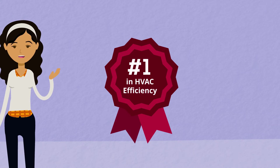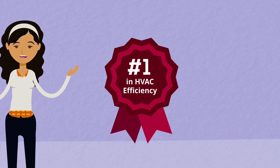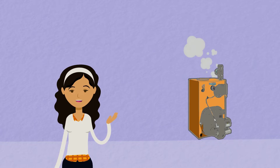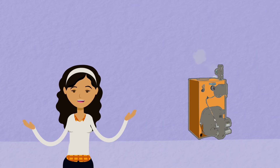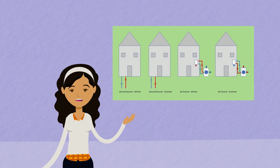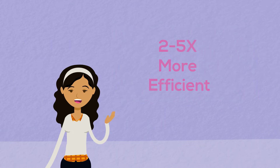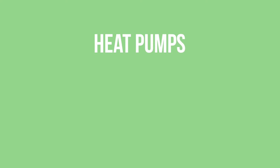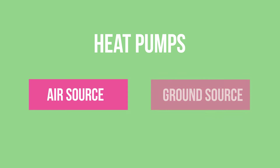A heat pump is an efficient electrical appliance that heats and cools your home. Unlike a fossil fuel system, which must burn fuel to create energy, a heat pump simply moves heat from one place to another, allowing it to achieve higher efficiencies than traditional systems. The two most common types are air source heat pumps and ground source heat pumps, which are sometimes called geothermal.